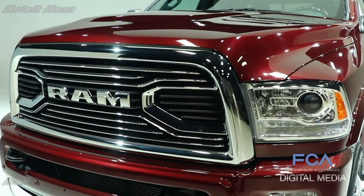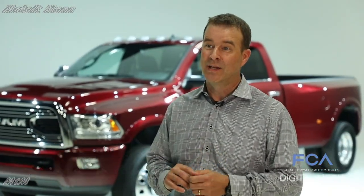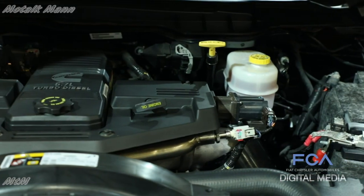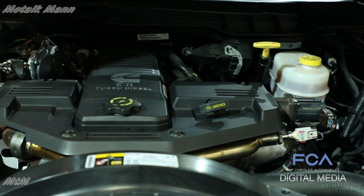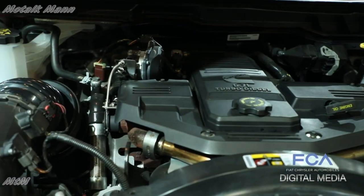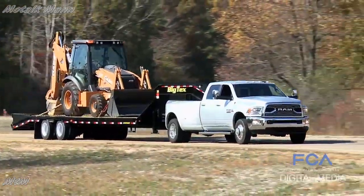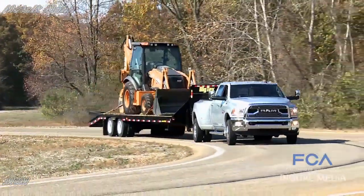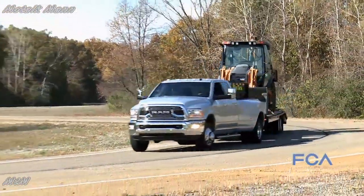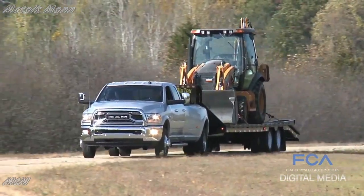Capability is what every heavy-duty customer is looking for, and for 2018, we've upped the ante. 930 pound-feet of torque from the Cummins turbo diesel in the 3500 Ram. Torque is ultimately important to the heavy-duty customer because it's what gets the truck moving — it's what makes for maximum loads and really sets the truck up for ultimate capability.